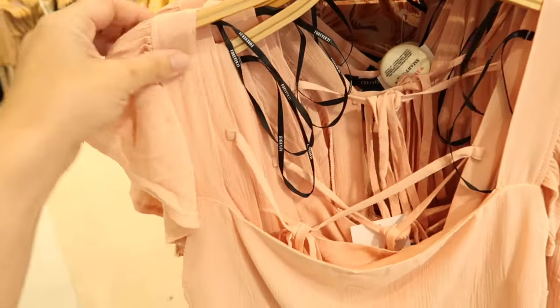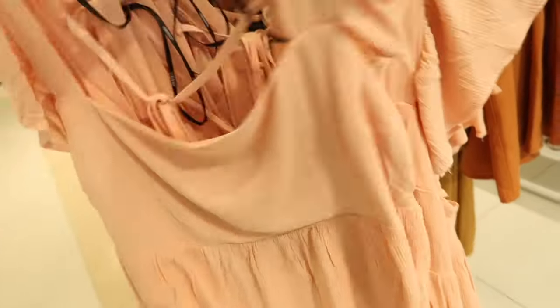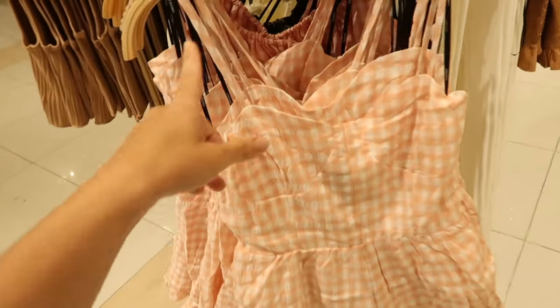How pretty is this little top! It's really nice and lightweight with a textured material, square neckline, little peplum at the bottom, tie in the back with smocking, and it's $17.99.